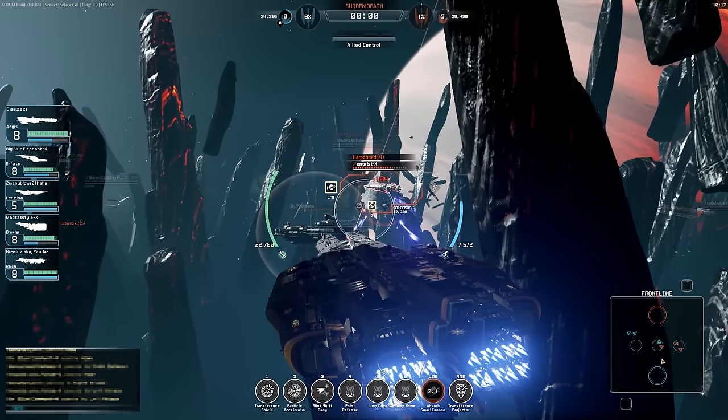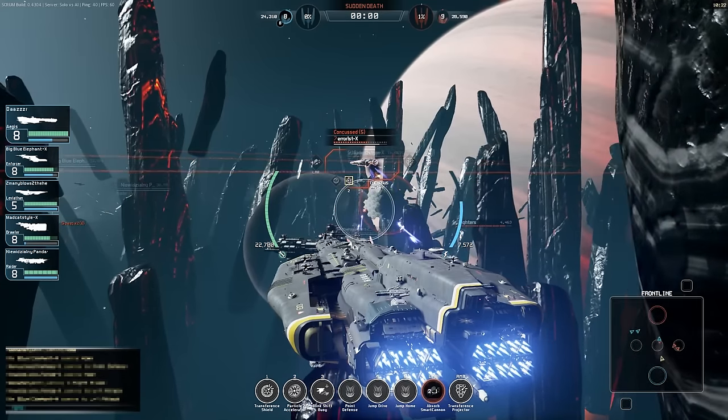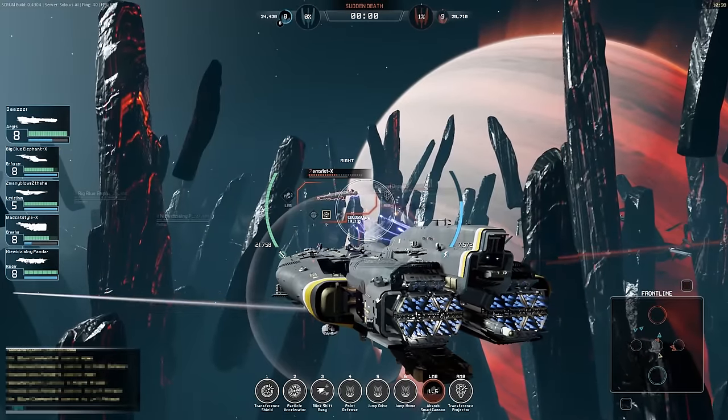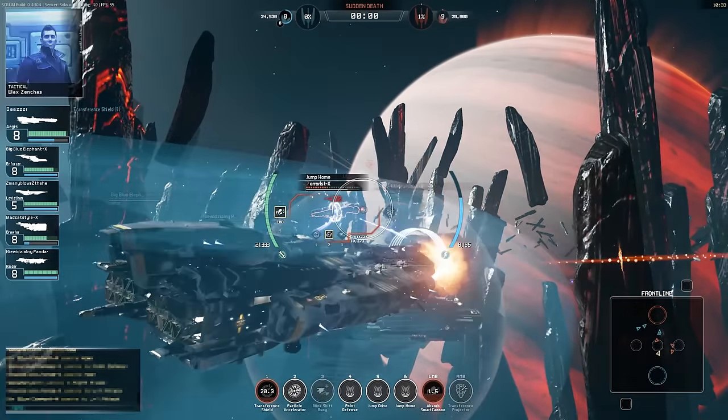The Aegis has similar armour to other ships in this class, but does have lower overall hold strength. It is faster though. Combined with its blink-shift buoy, the ship is able to secure tactically advantageous locations or get out of trouble far quicker than other heavies.